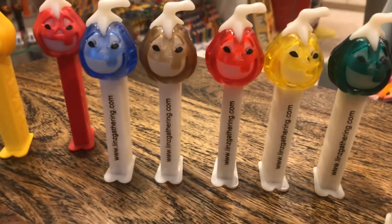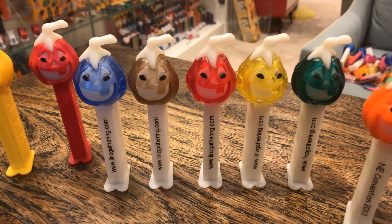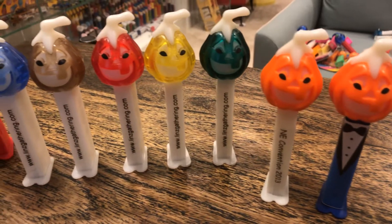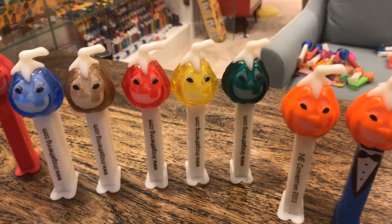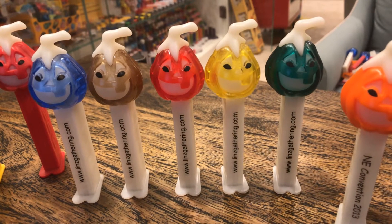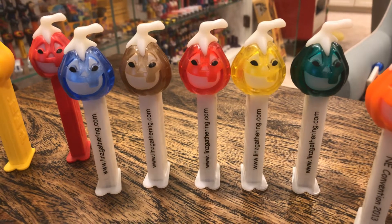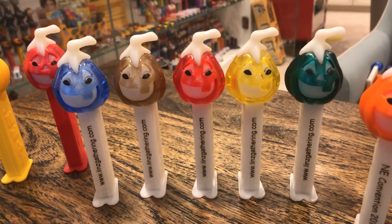And then along comes the Lens Gathering. In 2008, Sylvia comes out with these. And these are super hard to find too. These are going to have your 5.9 Hungary stem. They all have the same lensgathering.com advertisement. But you've got blue, brown, red, yellow, and green crystal with the same glow in the dark. These, I think, would have run you at the time $25 a pop or $125 for the set. And they're about double that now.